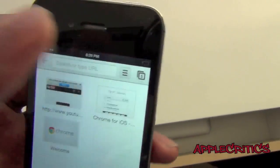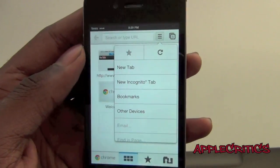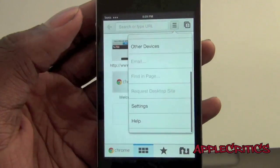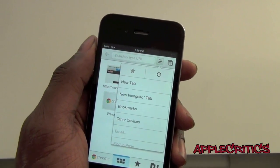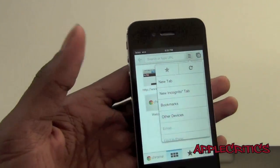If you tap on the menu button at the top, you have the options of a new tab, a new incognito tab which will not record your browser history, bookmarks, and also other devices. You can log into Google Chrome and it will sync all your bookmarks, history, and much more to your iPhone, iPod Touch, or iPad.